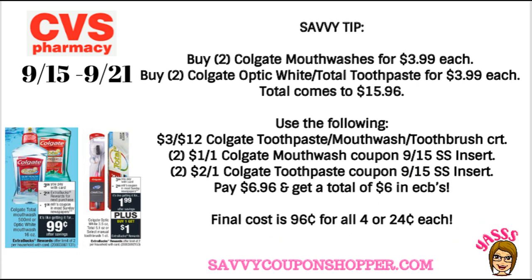If you got a $3 off $15 Colgate CRT on toothpaste, mouthwash, or toothbrushes, here's an awesome deal. If you have a $3 off $12 or $3 off $15 Colgate CRT, grab two Colgate mouthwashes at $3.99 and two Optic White or Total Toothpaste at $3.99. Those four products total $15.96. Use that Colgate CRT and the insert coupons from the 9/15 SmartSource — that drops your total to just $6.96. You'll get back $6 in ExtraBucks: $4 from the mouthwash and $2 from the toothpaste. Final cost: just $0.96 for all four, or $0.24 each.